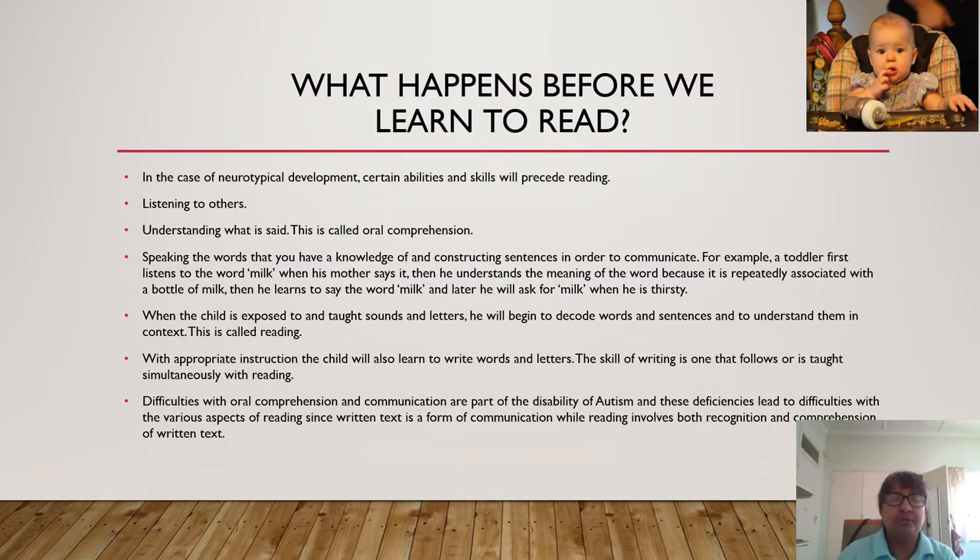So what happens before we learn to read? In the case of neurotypical development, there are certain abilities and skills that will precede reading. The first is being able to listen to others and then understanding what you are listening to — this is called oral comprehension. Then speaking the words that you have a knowledge of and constructing sentences in order to communicate. For example, a toddler would first listen to the word 'milk' when his mother says it, then he understands the meaning of the word because it is repeatedly associated with a bottle of milk, and then he learns to say the word 'milk,' and later he learns to ask for milk when he is thirsty. When the child is exposed to and taught sounds and letters, he will begin to decode words and sentences and to understand them in context — and this is called reading. With appropriate instruction, the child will also learn to write words and letters. The skill of writing is one that follows or is taught simultaneously with reading.